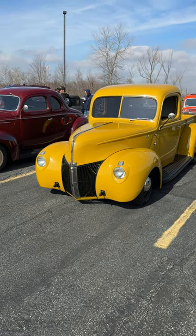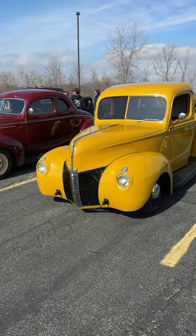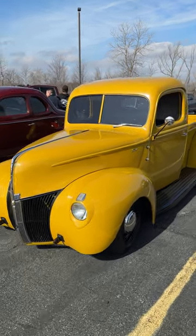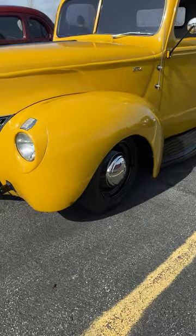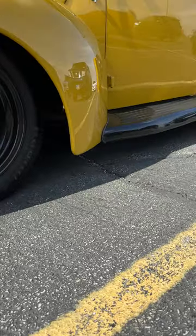Look at this old Ford truck. It's been dropped a wee bit — I mean, seriously, it's been dropped a lot.